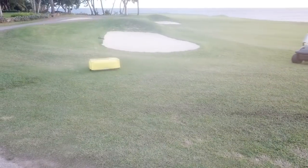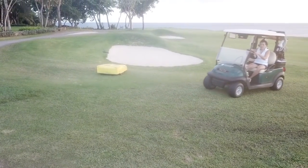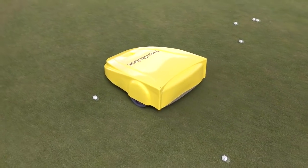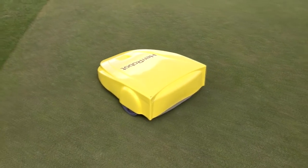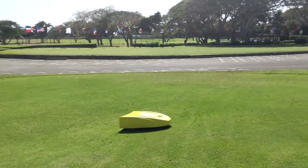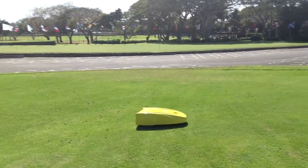You simply set the driving range and your autonomous assistant will get all your golf balls into the washing machine. Herobot works with GPS, has 10 different sensors and computer vision, a 900-millimeter pickup width, and a pickup capacity of 450 golf balls.